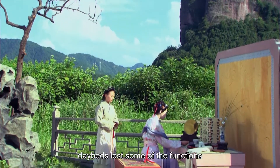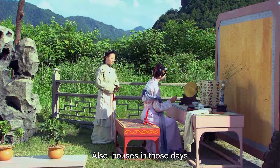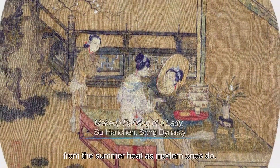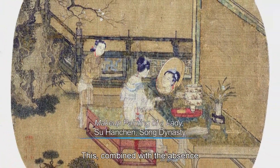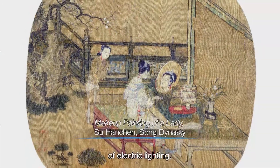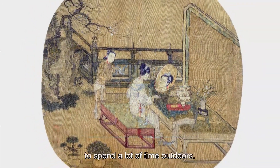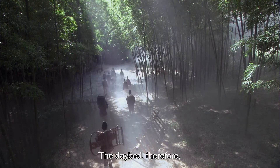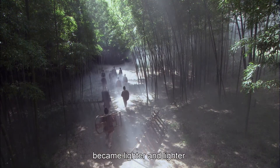When tables began to get higher, day beds lost some of the functions they had acquired. Houses in those days also did not provide as much relief from the summer heat as modern ones do. Combined with the absence of electric lighting, people tended to spend a lot of time outdoors and took their furniture with them. The day bed therefore became lighter and lighter.